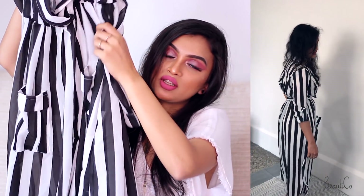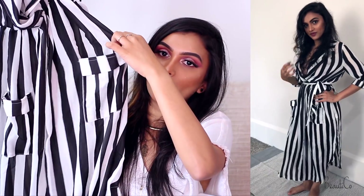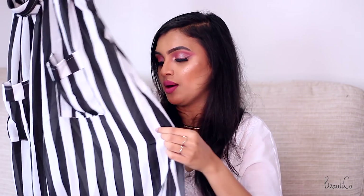It's a long-sleeve maxi dress, scrunched in the tummy area to accentuate your body type, and it has pockets. I don't really like the pockets so I think I'm going to get them removed, but let's see how much I can style it.